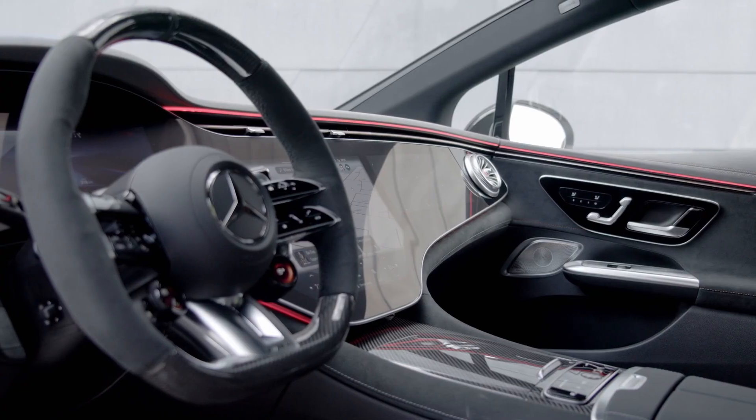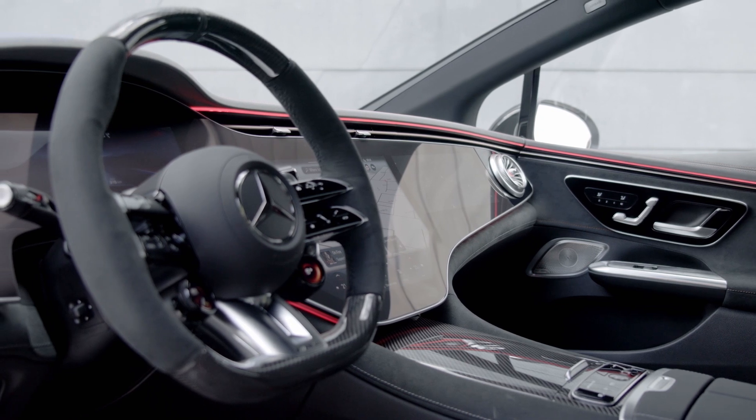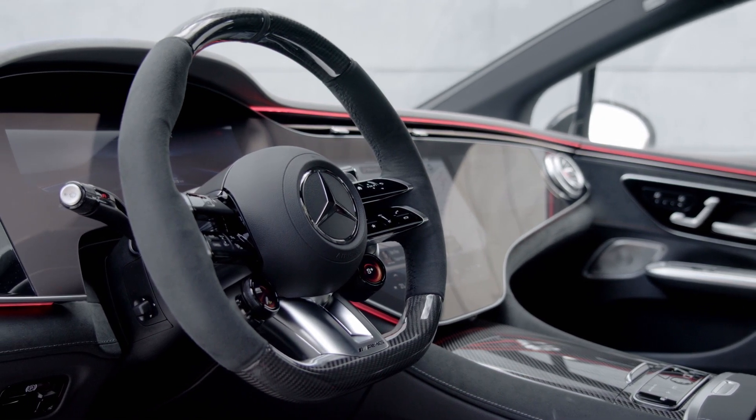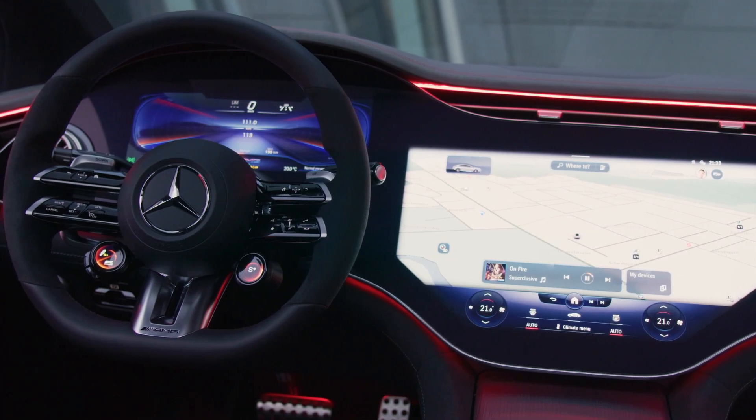I think I prefer the design language of something like Polestar, for instance, but let me know what you think in the comments below. Inside, there are some nice updates if you're going for the AMG variant — a different steering wheel and an upgrade to the Hyper Screen that you get in the EQS, amongst other things.